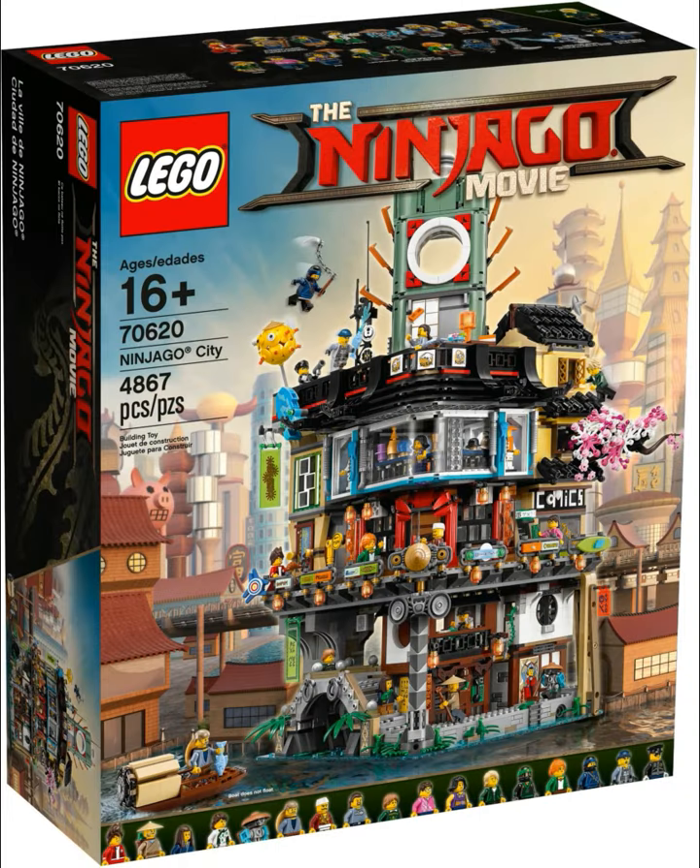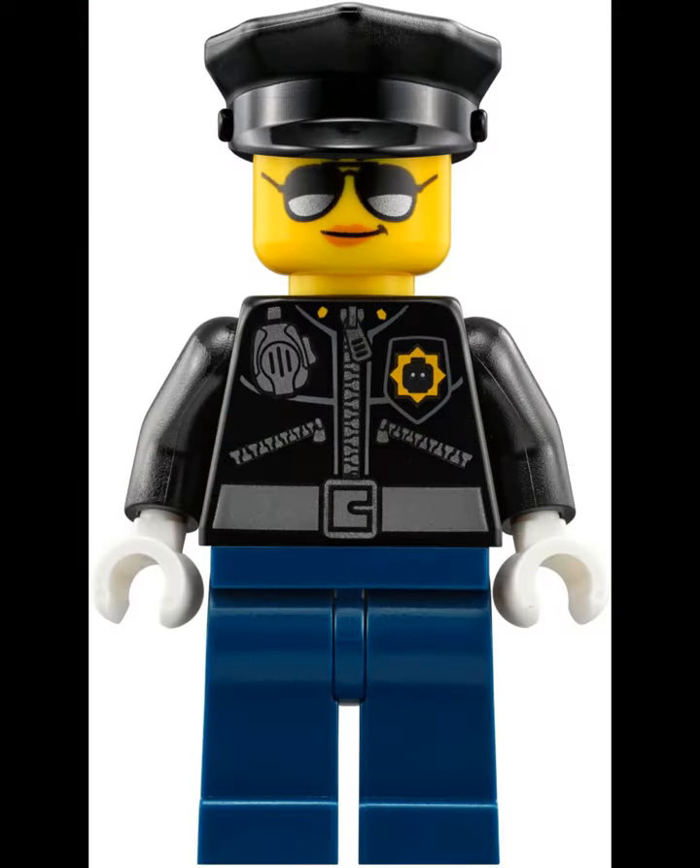Hey Lego fans, this is KB from Toy Gander Bricks back again. Today we're talking about the Lego Ninjago City Set. This thing is huge and it's due out September 1st.